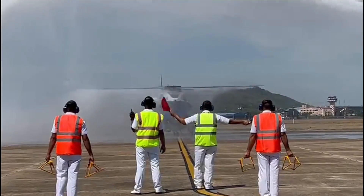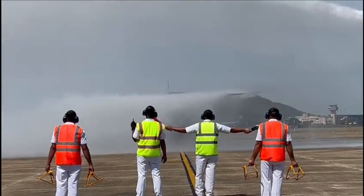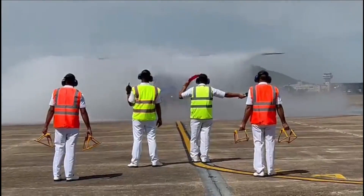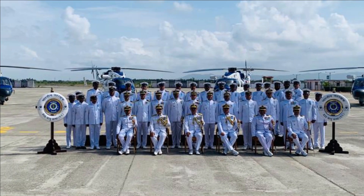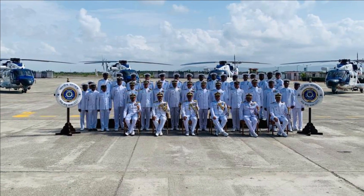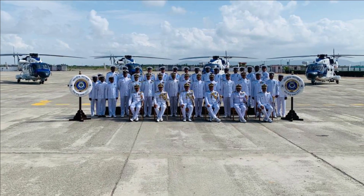On 20th June, an advanced light helicopter ALH Mark III was inducted into the Indian Coast Guard into the newly created 840 Squadron, which will be stationed in Chennai. Three more ALH will be added to the 840 Squadron. ICG has also commissioned ALH Squadron CG-835 at Porbandar, Gujarat, with the armed version of ALH Mark III.